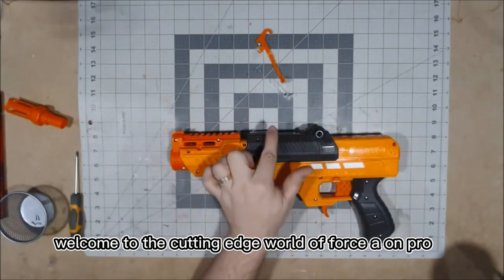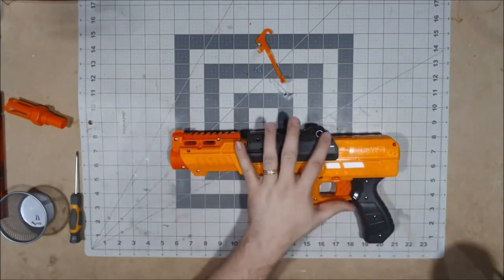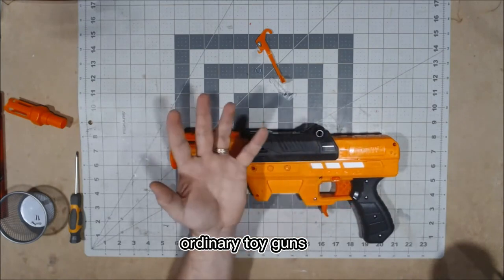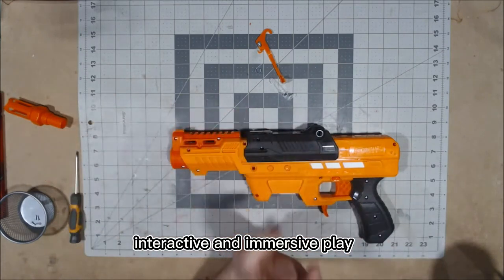Welcome to the cutting-edge world of Force Aeon Pro, where playtime transcends imagination. The Force Aeon Pro series is not just a set of ordinary toy guns — it represents a quantum leap into the future of interactive and immersive play.